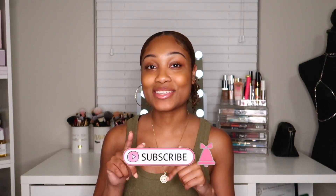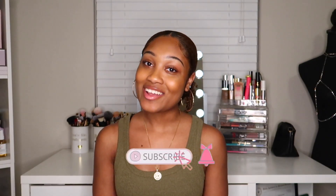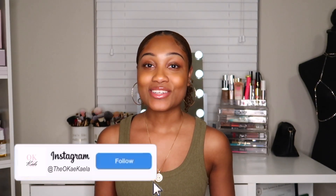Hey beautiful people, welcome to my channel. My name is Kayla and if you're new here, go ahead and hit that subscribe button for more videos to come, and follow me on TikTok and Instagram at theokkayla.